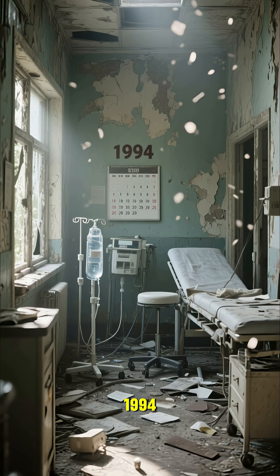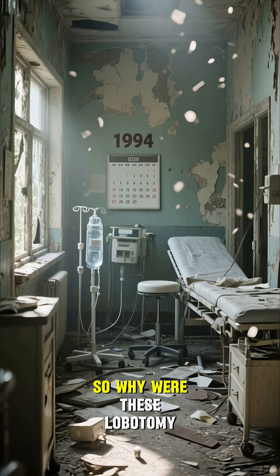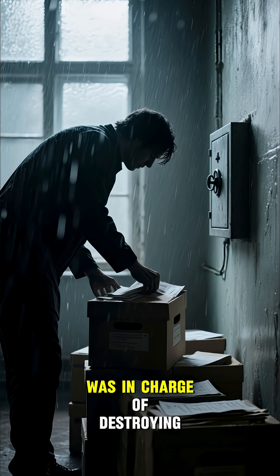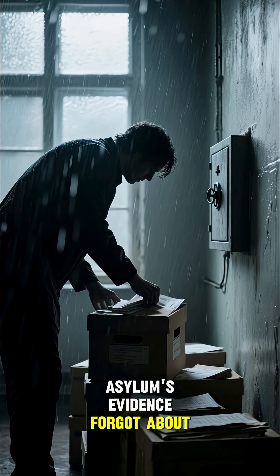But the asylum was abandoned in 1994. So why were these lobotomy tools left behind? The theory is that whoever was in charge of destroying the asylum's evidence forgot about these.